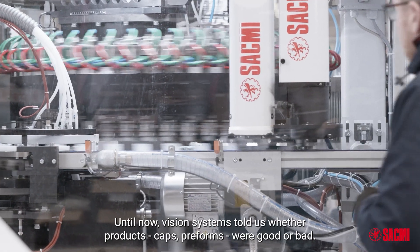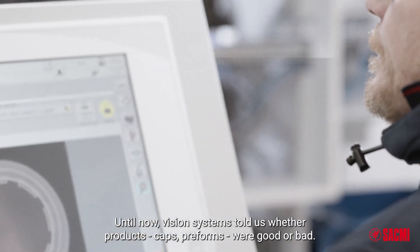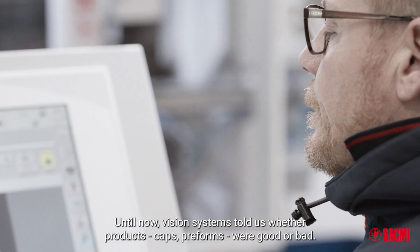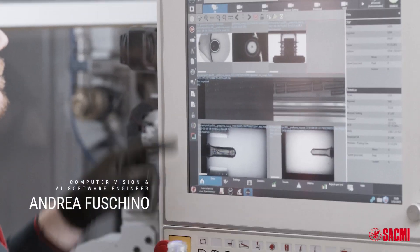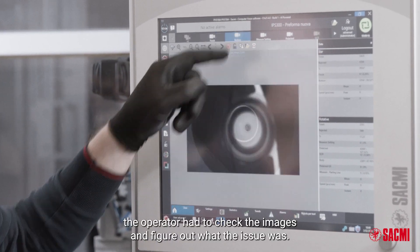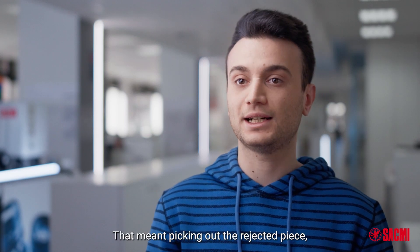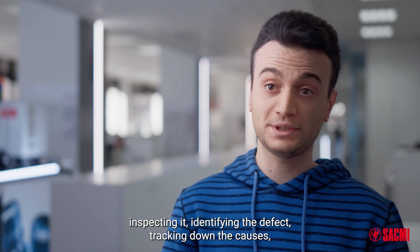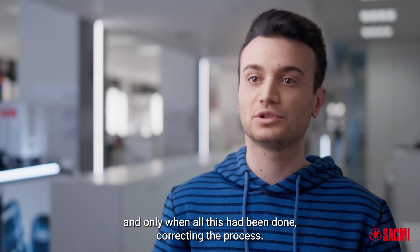Until now, vision systems told us whether products — caps, preforms — were good or bad. Good, good, bad, good. When a defect was flagged, the operator had to check the images and figure out what the issue was. That meant picking out the rejected piece, inspecting it, identifying the defect, tracking down the causes, and only when all this had been done, correcting the process.